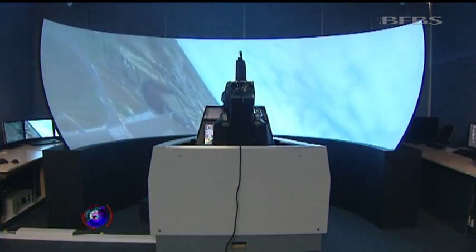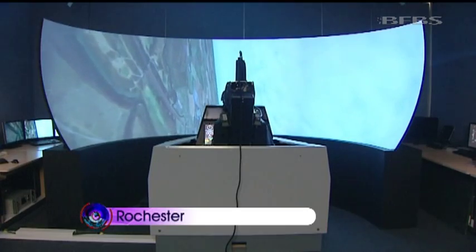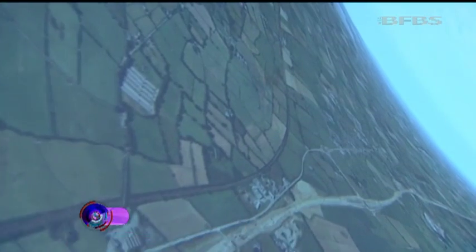Flying high over the Welsh countryside, this simulator allows staff and RAF crews to test out the latest helmet technology before it reaches the front line.